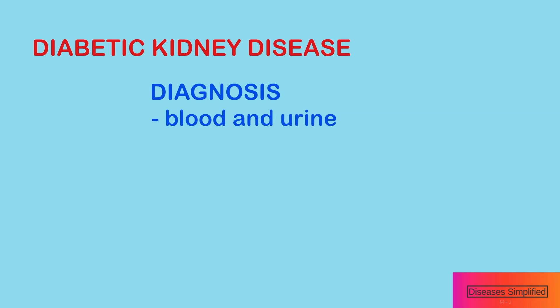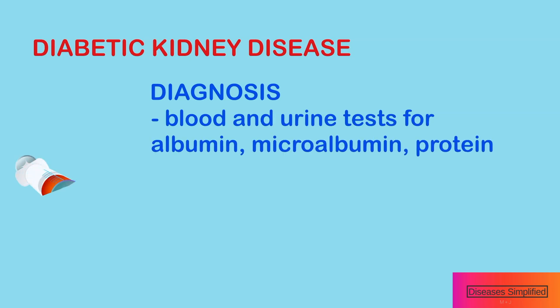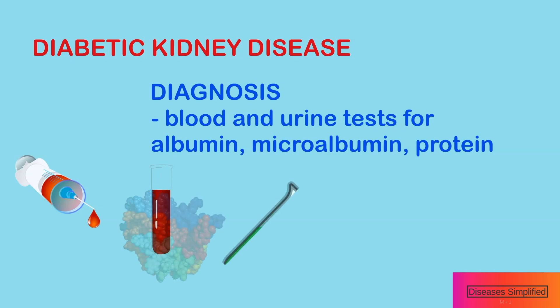Doctors rely on tests that measure protein called albumin level in the urine and blood tests to evaluate the level of kidney function. When the kidneys are working normally, they prevent protein from leaking into the urine.